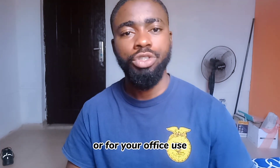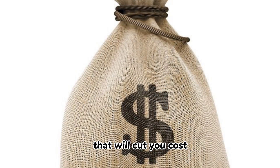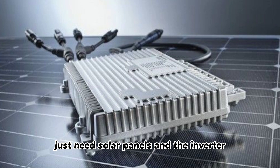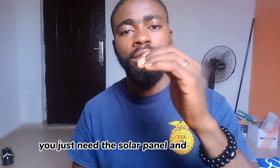Get a micro inverter today — it will cut costs because you need no battery. You just need solar panels and the inverter; it's as simple as that. You don't need a charge controller or so much extra gadgetry to set this up. You just need the solar panel and the inverter. That's the good news.